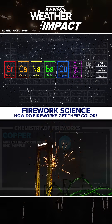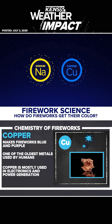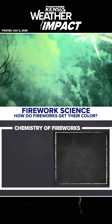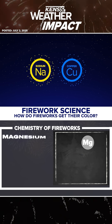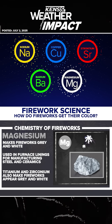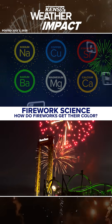Strontium produces deep reds in fireworks you see in the night sky. Copper is one of the oldest metals used, and this helps create blue and purple firework colors. Barium makes fireworks turn green, which also has other uses throughout the world. Magnesium creates the gray and white colors along with the help of titanium and zirconium. Sodium helps create the brighter yellow colors, and calcium creates a shade of orange.